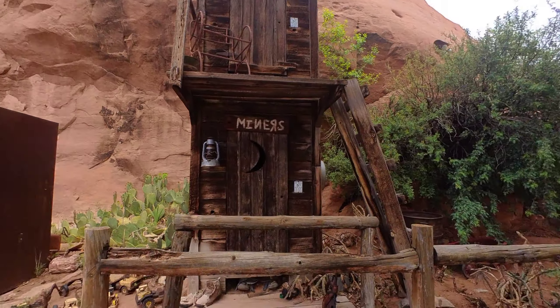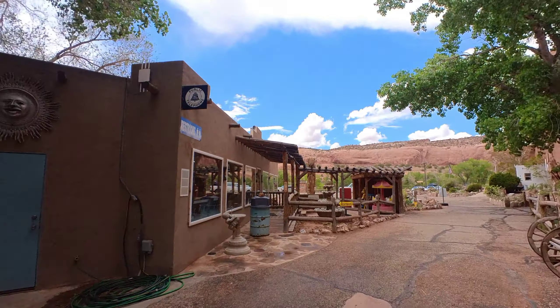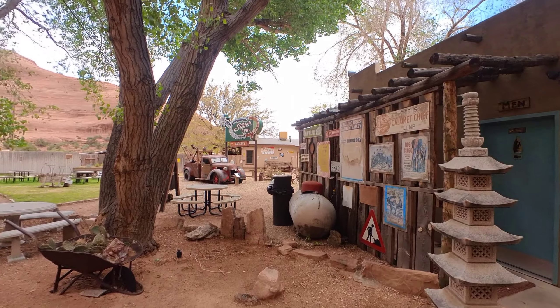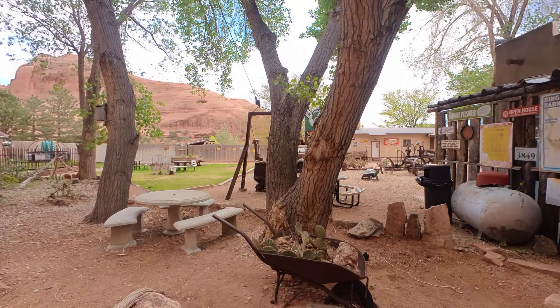Inside that rock - you're gonna have to pay to do the tour - we got a trading post over here, a Jeep over there with some funky tires. I'm gonna have to get a better picture of that. And then there's a cactus out front that looks like it's made of bowling balls.